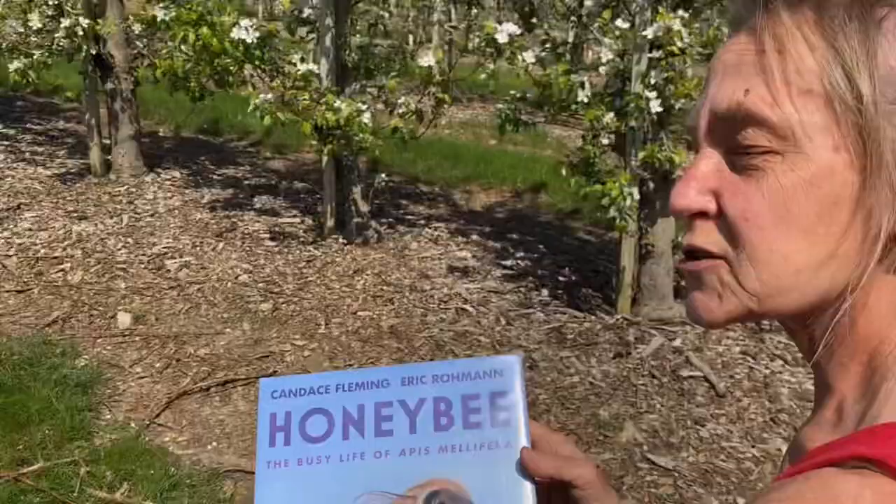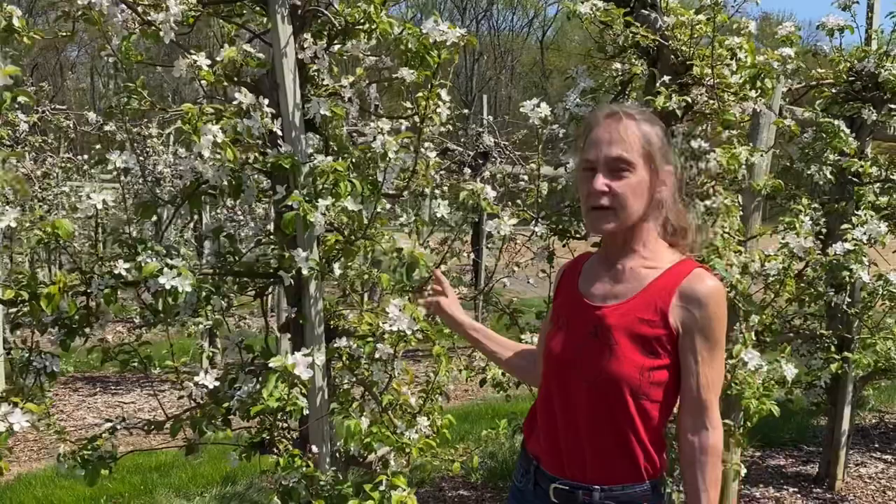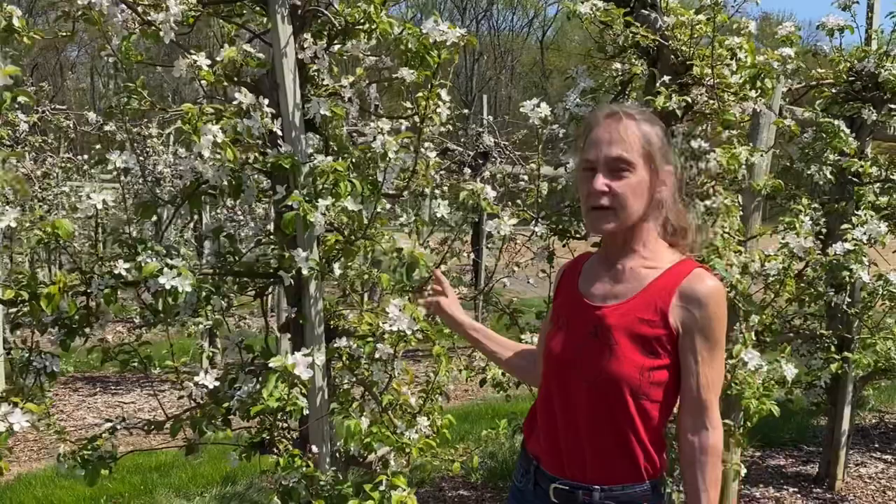Wow, so much to do with so little time. But you know what? This is what they do — they go from flower to flower so we can enjoy the fruits of their labor. See you next time at Story Corner. Can't wait for new fall apples. Bye!